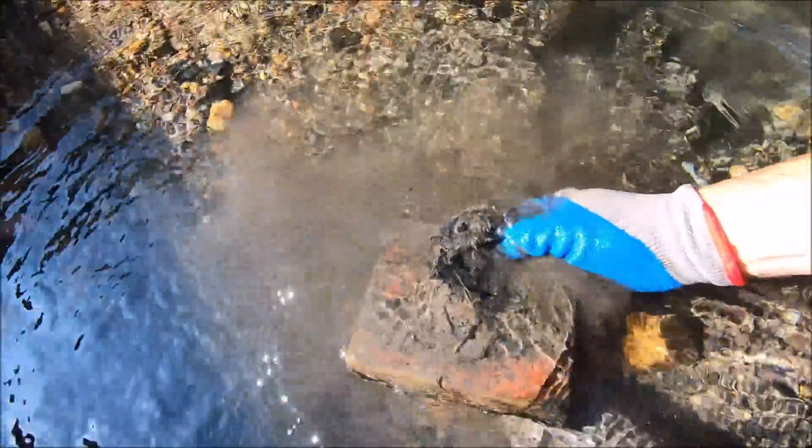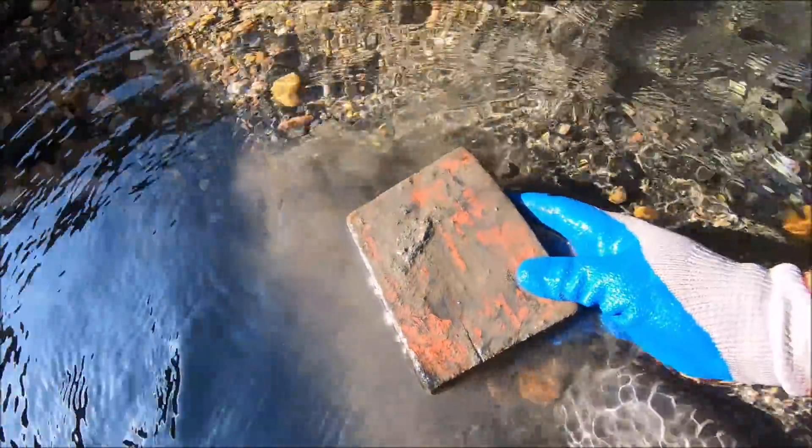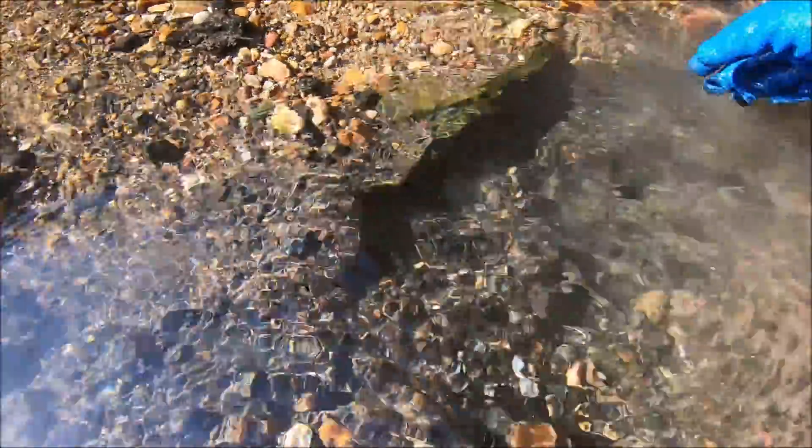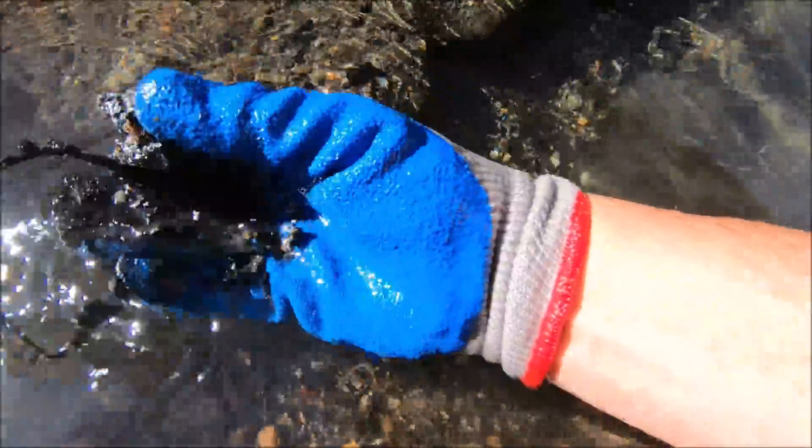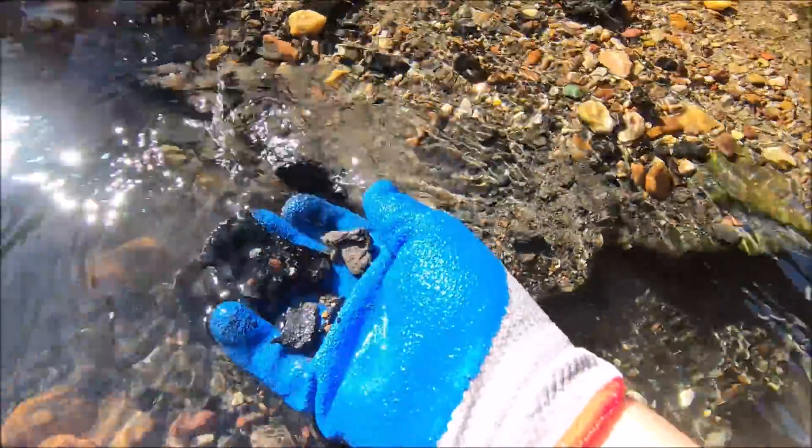That is a piece of wood. Look at that — doesn't float. We're almost to the bottom. When we come back here the next time, we will go underwater. We're gonna go through all the pay dirt too, here in a minute.